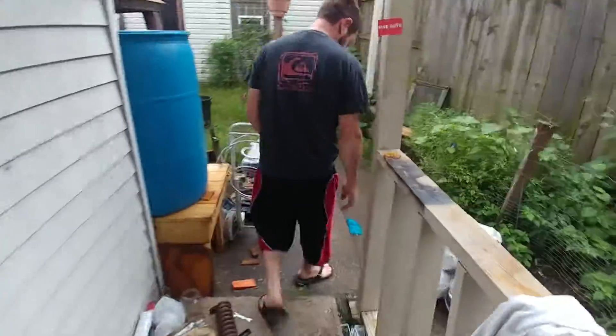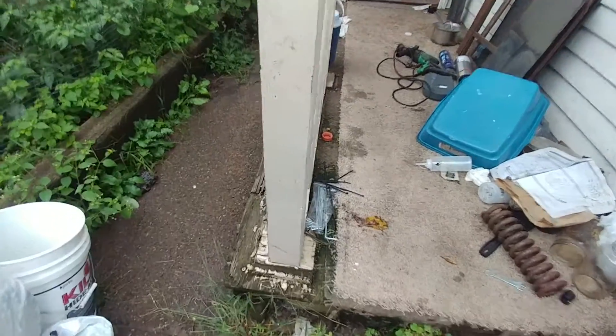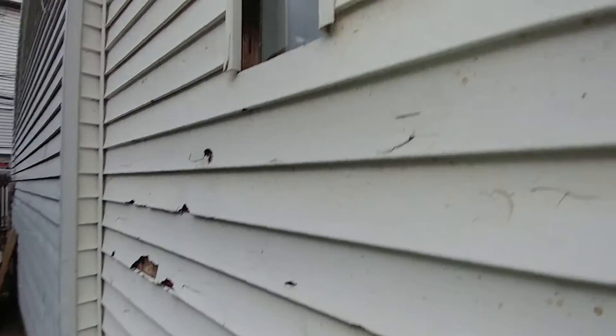I literally have wedges driven underneath the porch so I can get in and out of the door. I remember you did that last year just to keep it from falling anymore. I have it up like two inches. This whole porch has got to go, and this siding — it's been like this for years.